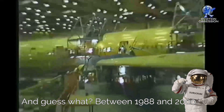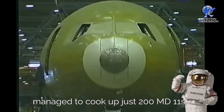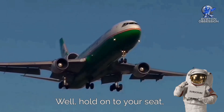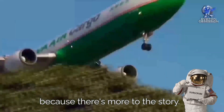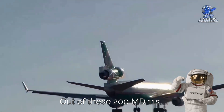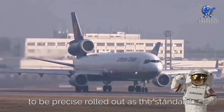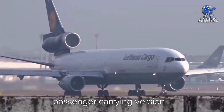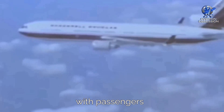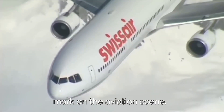Between 1988 and 2000, the aviation wizards at McDonnell Douglas managed to produce just 200 MD-11s. Out of these 200, a massive chunk — 131 to be precise — rolled out as the standard passenger-carrying version. Whether it was flying high with passengers or zipping around with cargo, the MD-11 was definitely making its mark on the aviation scene.